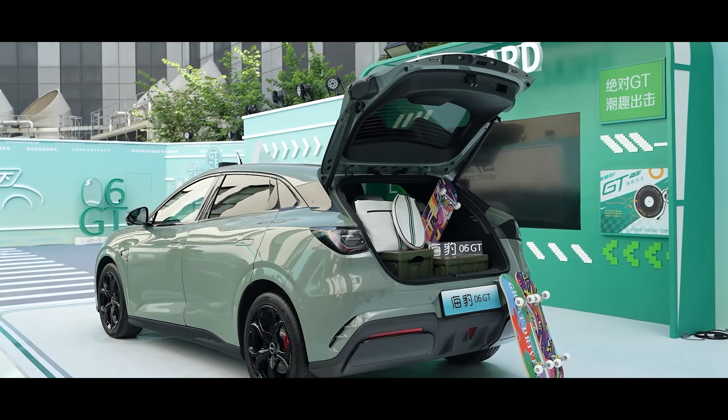The suspension setup includes a front McPherson strut and rear multi-link independent suspension, with mid and high trims supporting 800V fast charging. With the launch of the Seal 06 GT, BYD has further expanded its automotive lineup. What do you think about this model? Thank you for watching, and please subscribe to my channel for more insights into Chinese cars.